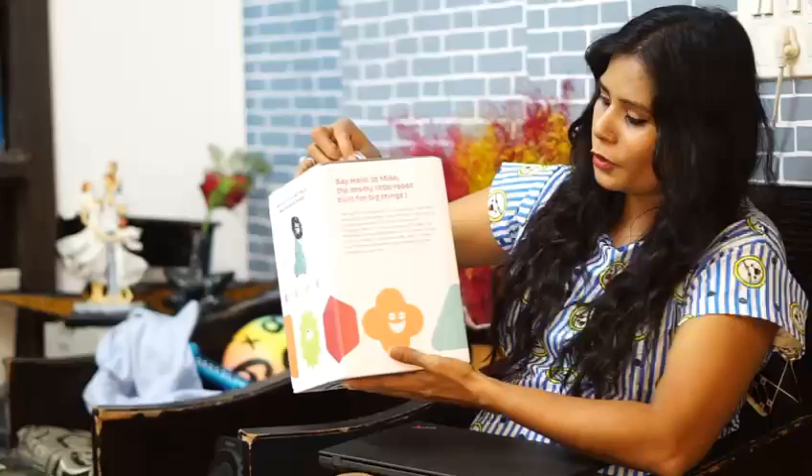What if I told you that I have got something that will keep your kids engaged fruitfully and you won't have to worry about consistently retraining them? Don't worry, I am not bluffing. First, I have with me our very own Miko 3 robot.